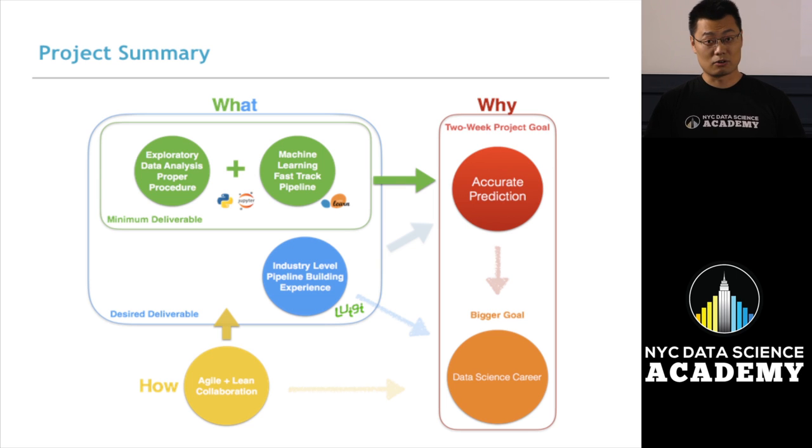We also have a bigger goal: since all four of us are hoping to get into a data science career, we tried to blend in industry-level pipeline building experience using Luigi. And across all of these tasks, we were practicing agile and lean collaboration strategy.